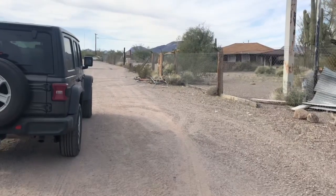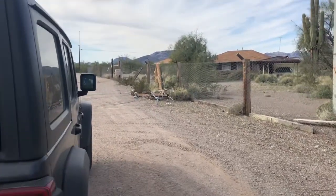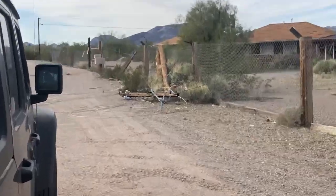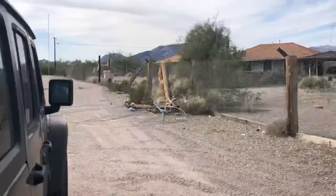There's a power line down right there, so we won't be going anywhere in that direction.